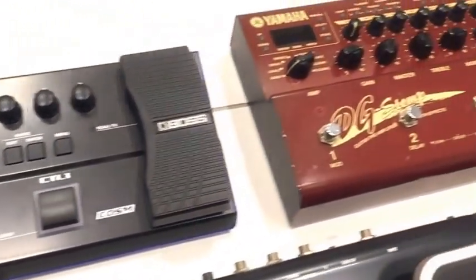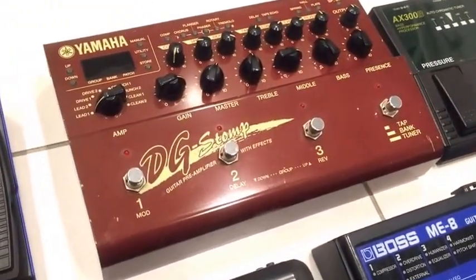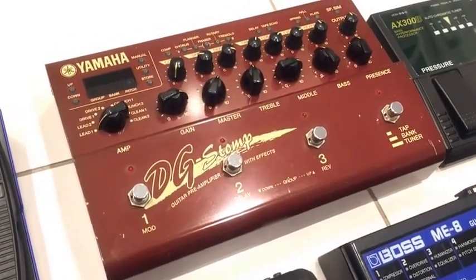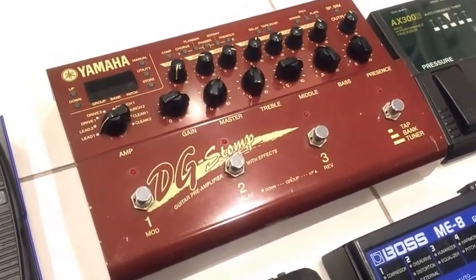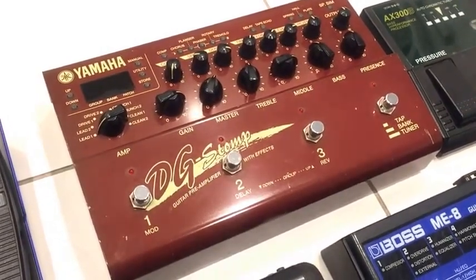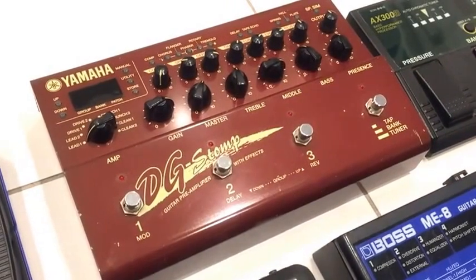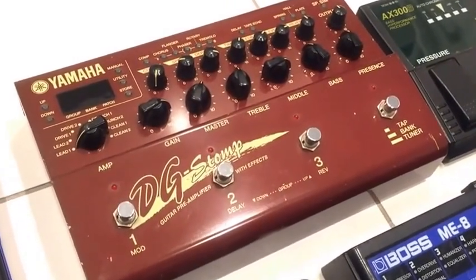A moment ago I mentioned the idea of tone elitism, and it was around 2000 that Yamaha released the DG Stomp, which was designed to compete directly with linked pedal boards. It's a half analogue, half digital pedal and in many ways it really does compete with those more elaborate professional setups. This pedal certainly has its fans and critics.